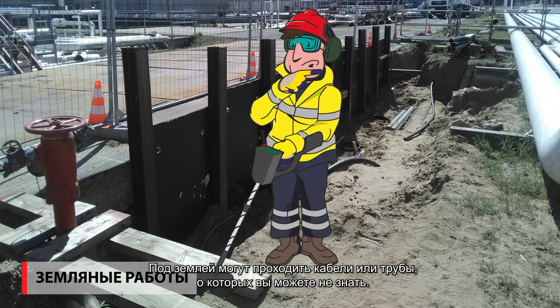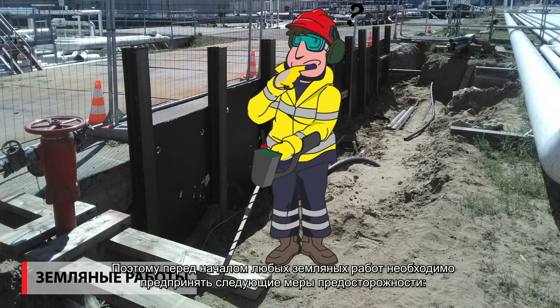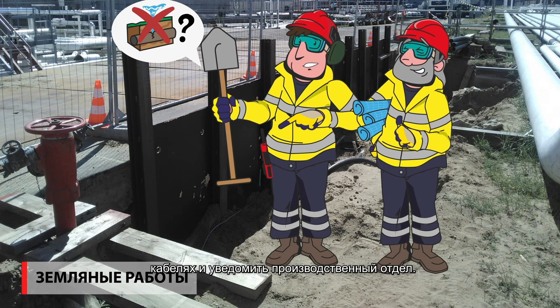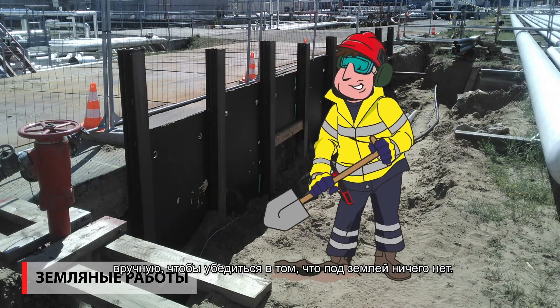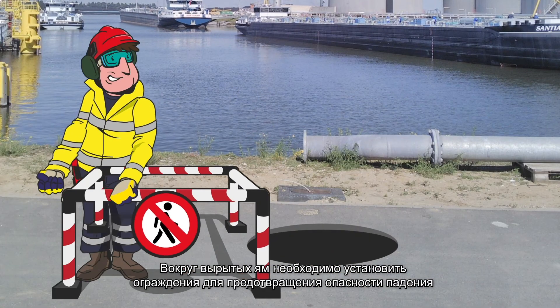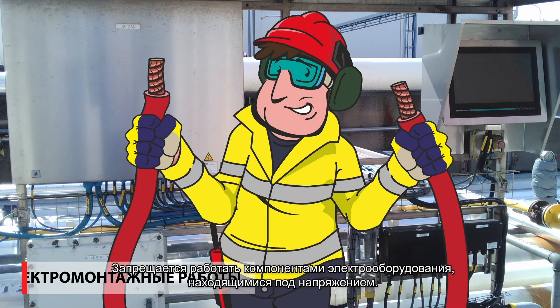There may be cables or pipes underground that you don't know about. The following measures must therefore be taken for all excavation work: check with the Vesta electrician whether there are cables underground and notify operations. Before you start mechanical digging, manual priming must first be done to ensure that nothing can be found underground. Never leave the area unattended. Open wells should always be fenced off to prevent the risk of falling.